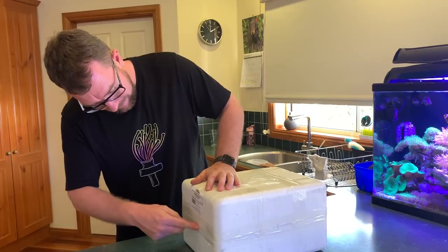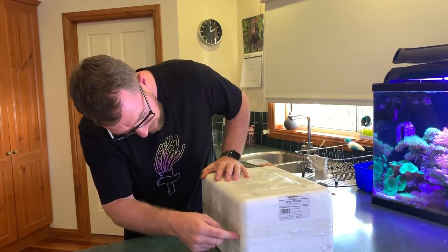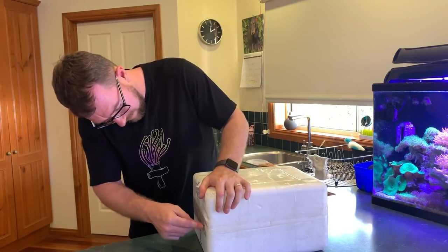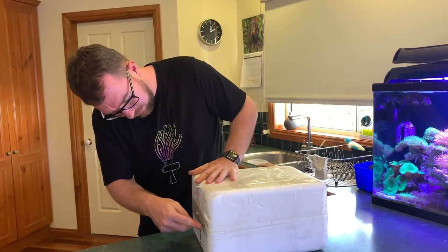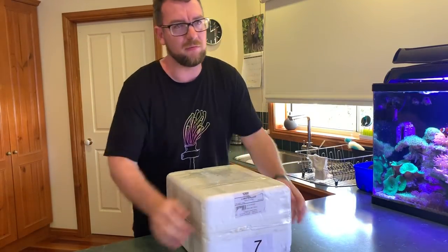Nothing like a live unboxing. I could be pleasantly surprised, you never know. But I guess if nothing else it highlights the value of your local store. Every time we ship these things we run a risk.